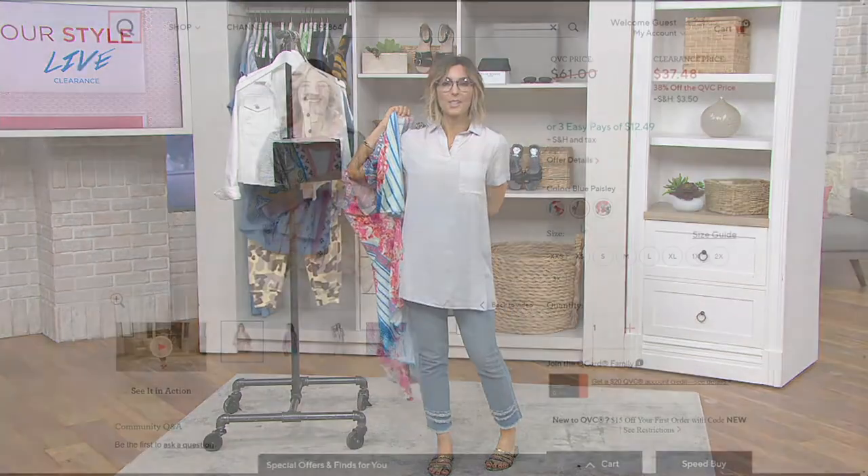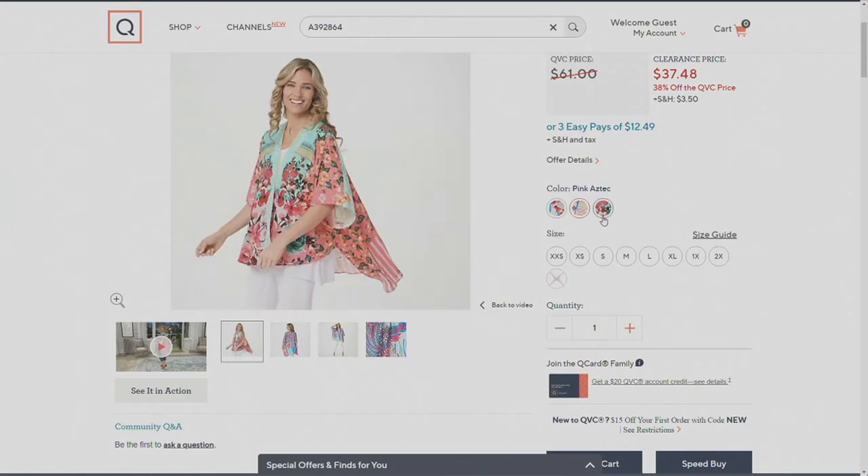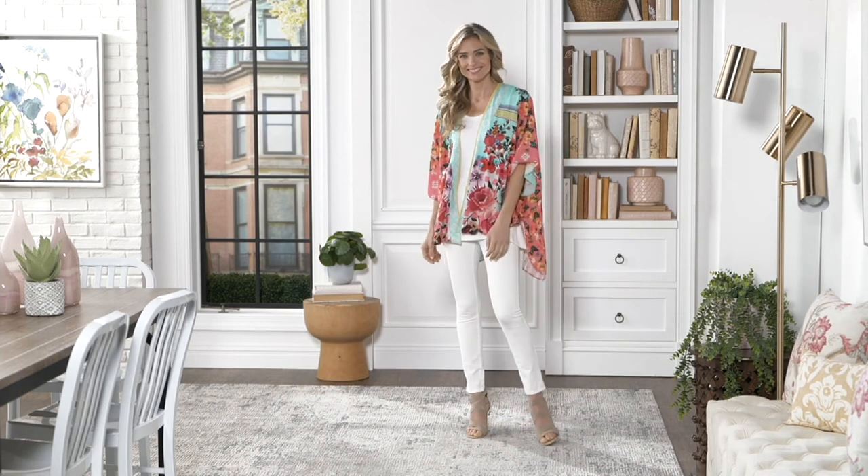Let's recap the three colors: Blue Paisley has yellow and pink but a heavier paisley design with some blue in it. Pink Aztec — which we already lost a size in — has that gorgeous aqua in it. And the one I was playing with, Aqua Paisley, has the strongest sense of aqua but also beautiful purples and pinks as well.